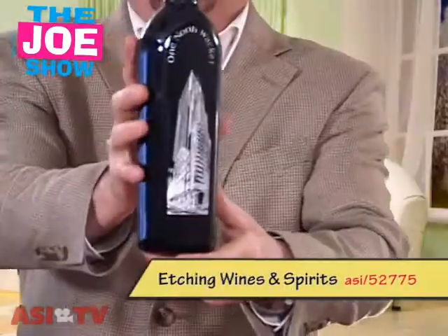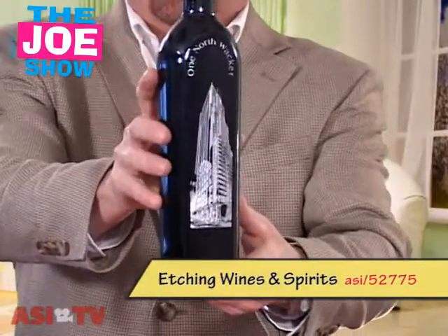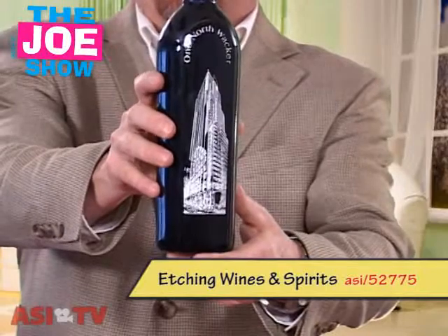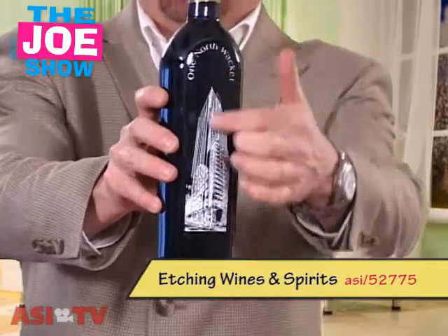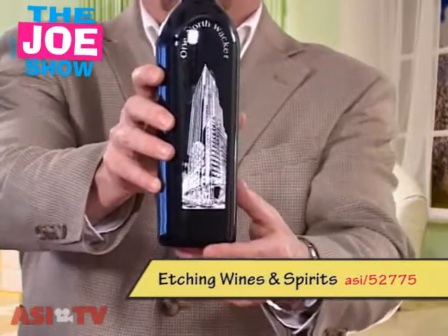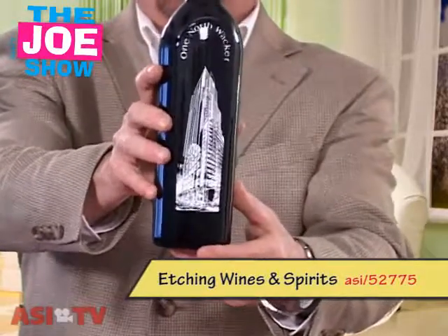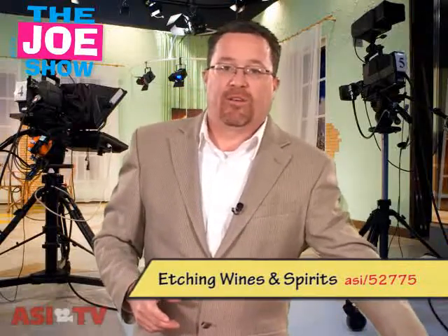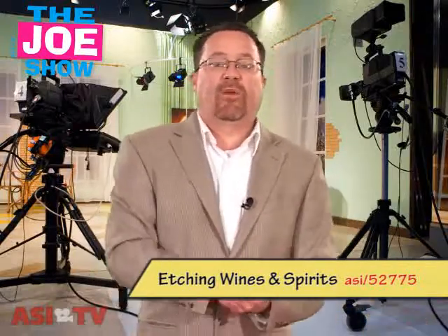Now the next product I have — it is grilling season and when you're grilling you always need a good bottle of olive oil. So here's something that's pretty nice for your clients to give out to their clients, to their vendors and to their employees at grilling season. It's an etched bottle so they can get their logo, their building, whatever it is etched on this and it is extra virgin olive oil. So this would be a really great product to have at summertime. It's something that your clients can give out to a number of different people.